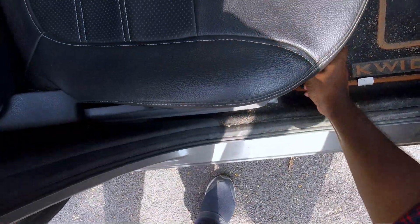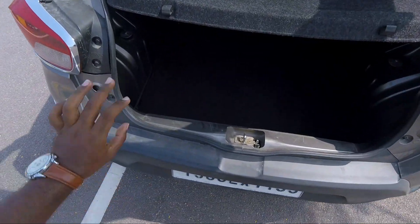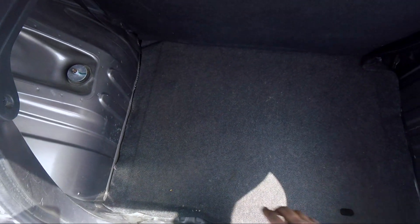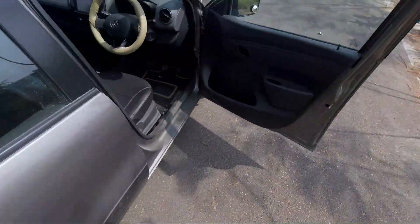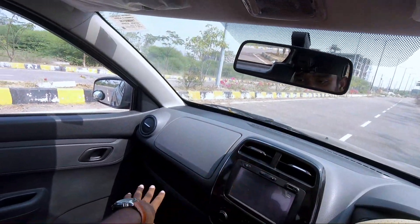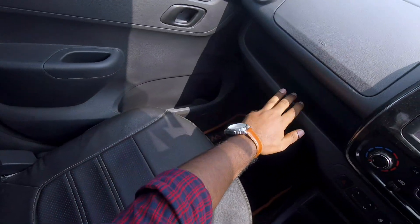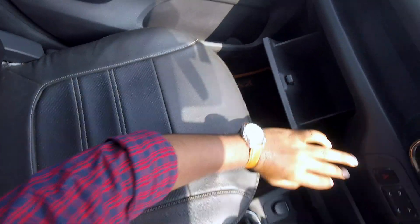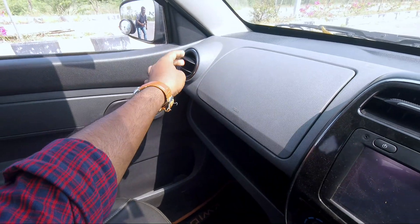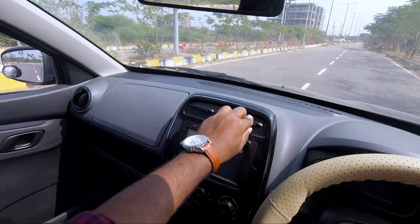I will show you the 300-litre boot space in this hatchback, along with the luggage space and rear room. Moving to the front — the dashboard is plastic and includes a glove box. The front seat connects to the rear cabin area.